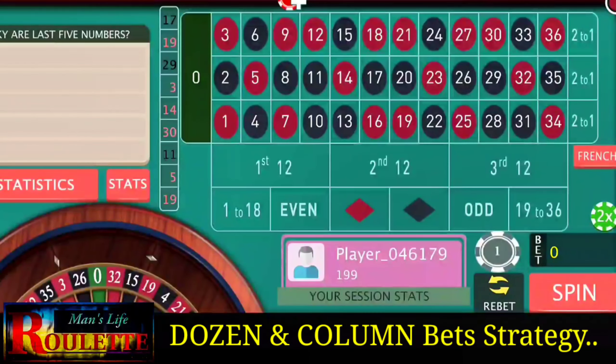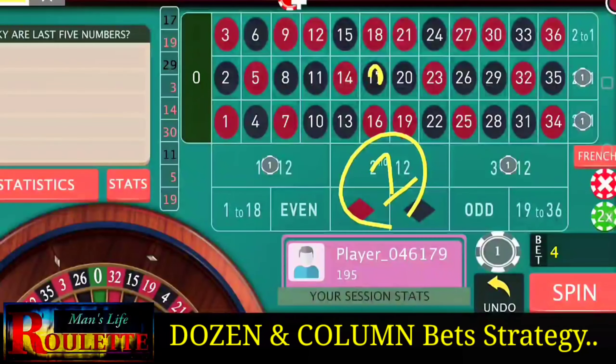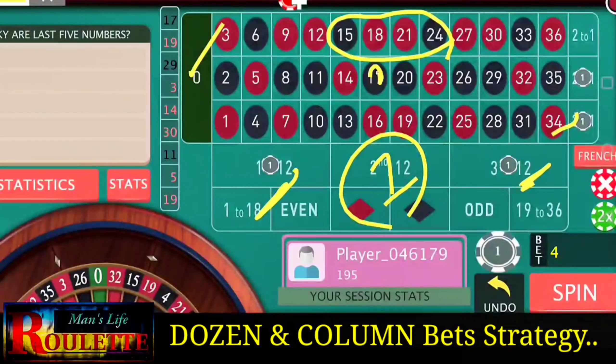The last spin is number 17. With this number we lose only one dollar, so we don't need to increase the bets — we only increase for those four numbers and zero. Continue with the same one unit bets at all four positions.